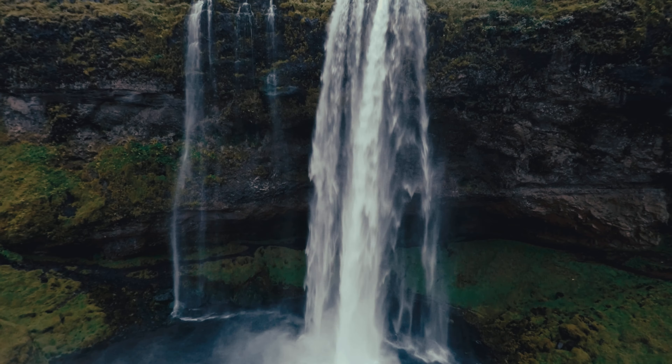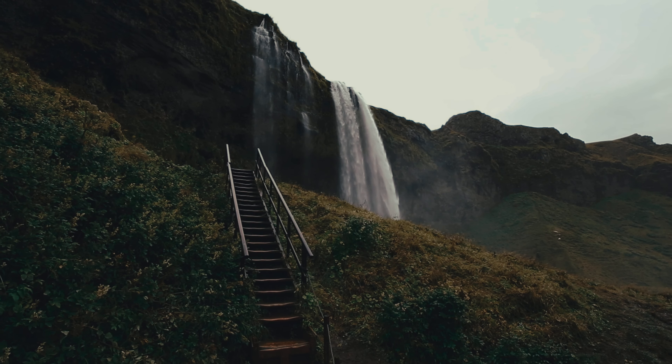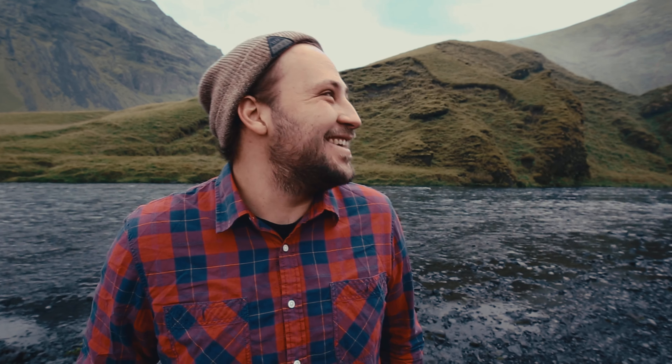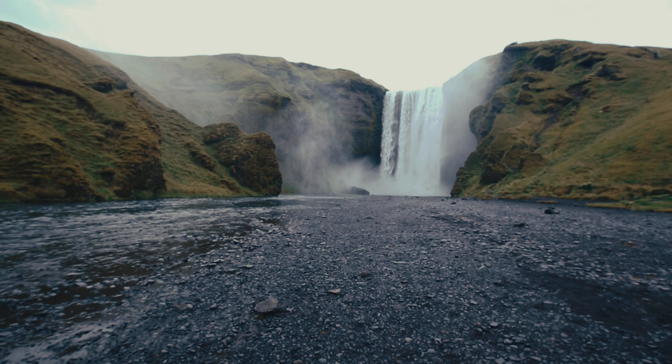The next day we woke up and headed out to an area called the Blue Lagoon. We didn't go all the way to the Blue Lagoon, but we did get to experience the area around it. The colors and textures of these rocks, the blues from the road, the water, and the sky just lend themselves to some really beautiful photography.